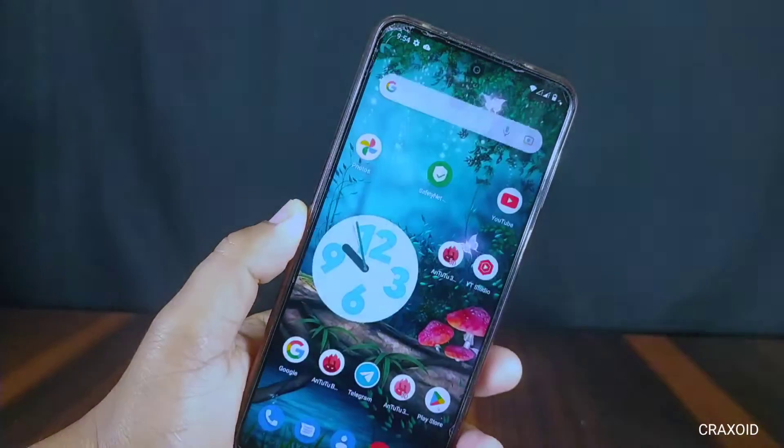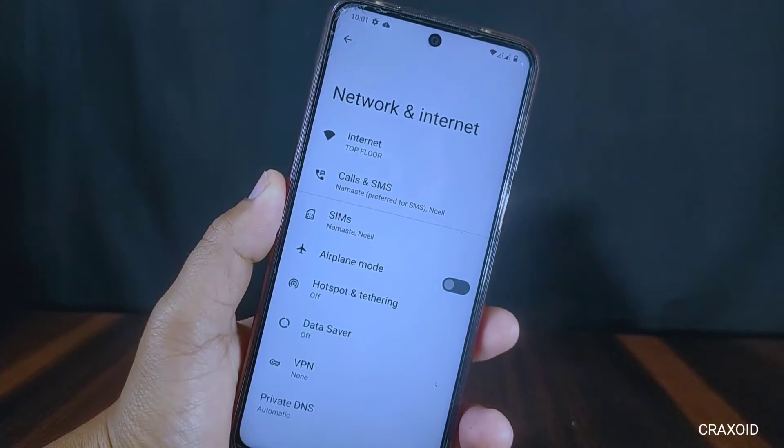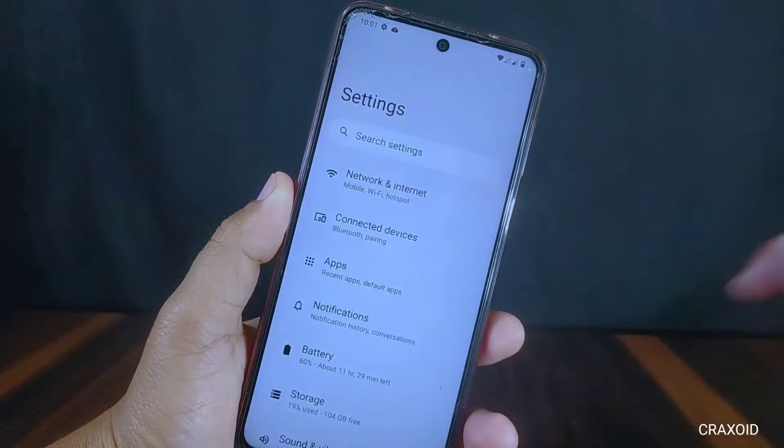We can now directly open apps from the app info section by just tapping the open icon. Now I'll show some of the new features and customizations included in this ROM. This LineageOS does not come with many customizations, but inside network and internet there is a private DNS feature.